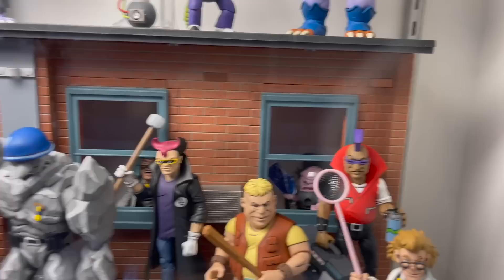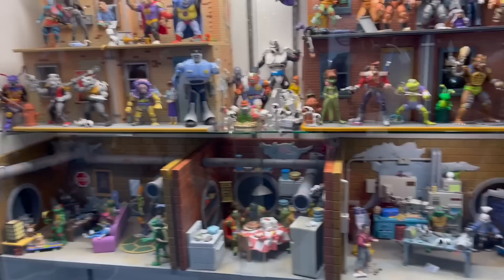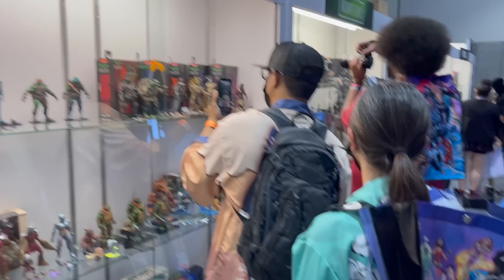It is a great collection of figures and I love how they've hidden stuff in the back — so freaking cool. Well done NECA, you have created a fantastic collection of turtles. NECA is doing so much with the turtles license.